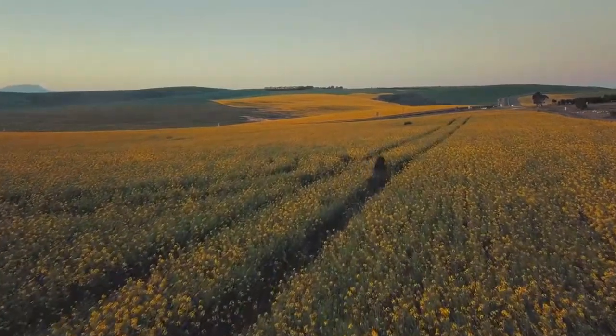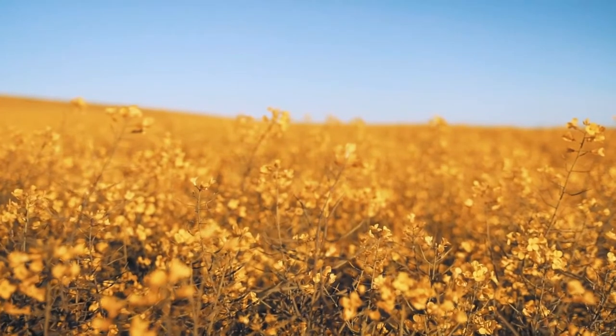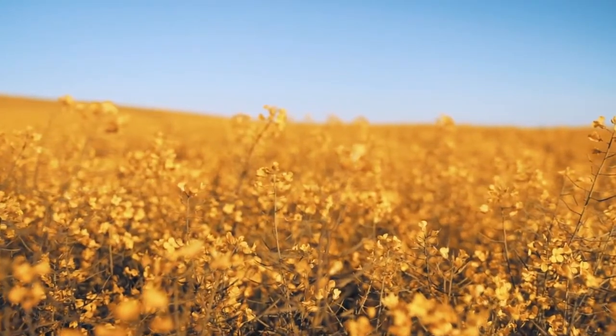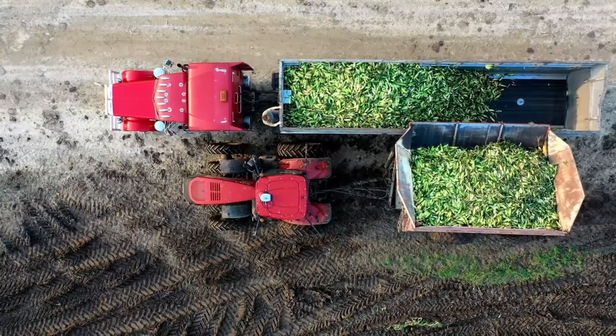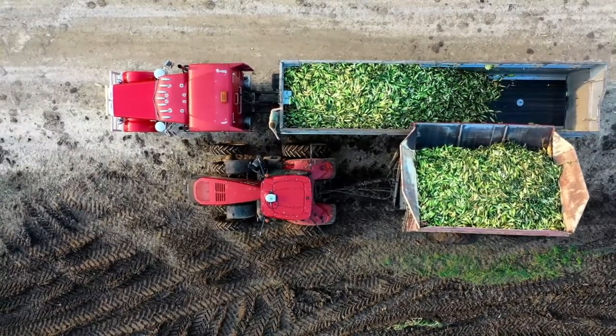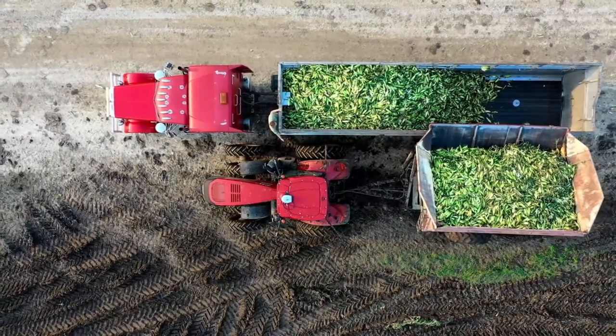Yet vertical farming is so much more than just stacking plants and hoping for the best. The practice requires artificial control of temperature, light, and humidity to succeed. If a delicate balance is not maintained, it's possible to lose an entire crop the way a traditional farmer might in the event of a drought or flood.